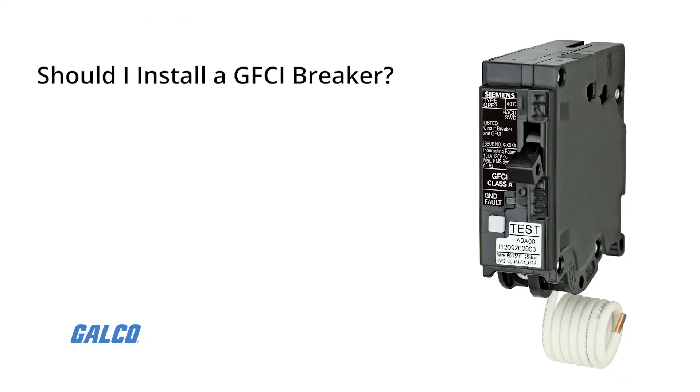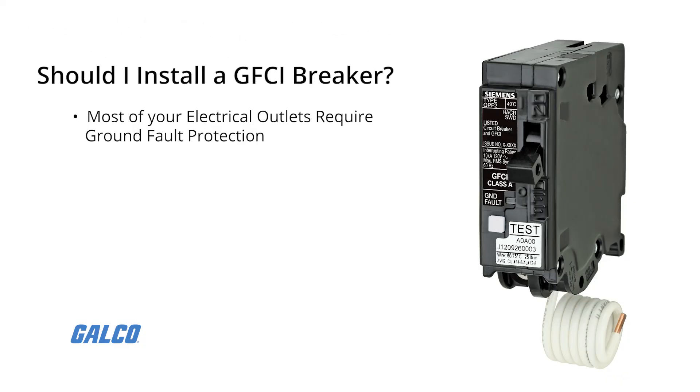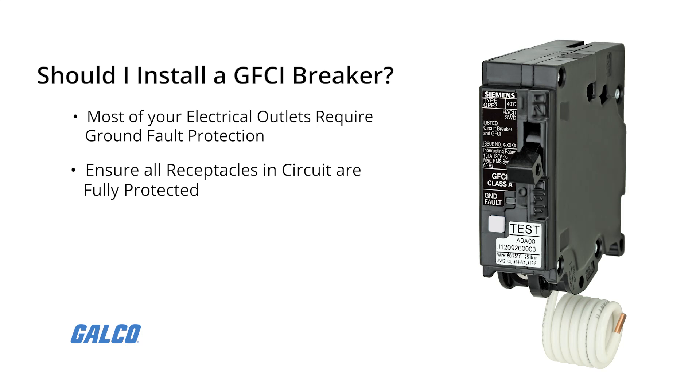GFCI breakers are most useful in situations where most of your electrical outlets require ground fault protection, ensuring that all receptacles in the circuit are fully protected, and to support special uses such as large workshops or heated pools.